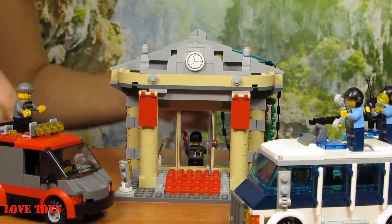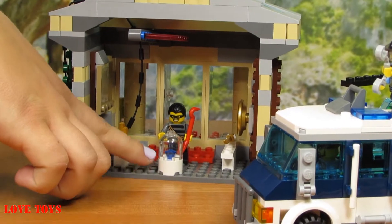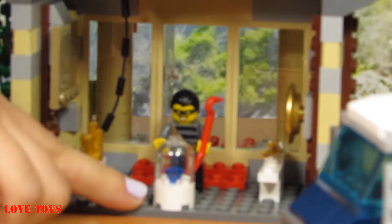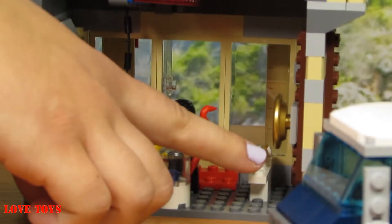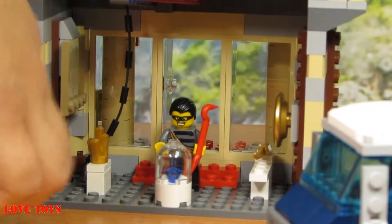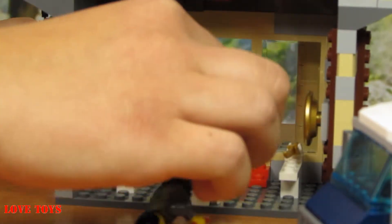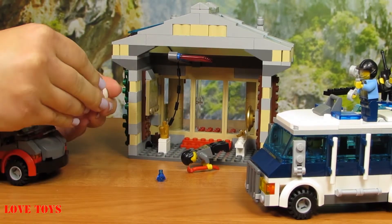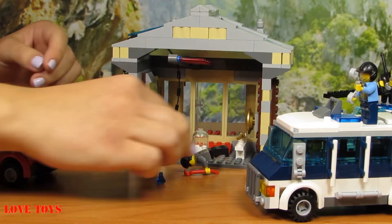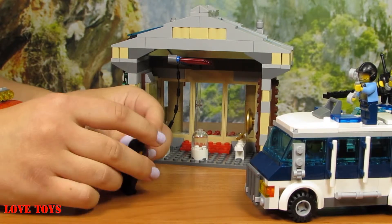Now he's in the museum. Here we've got a very nice blue diamond that is locked down in glass, and there's also a sword and a shield — all in gold. Our robber wants to take it with him, so he will open the glass and lock it again quickly. Now he has the treasure.